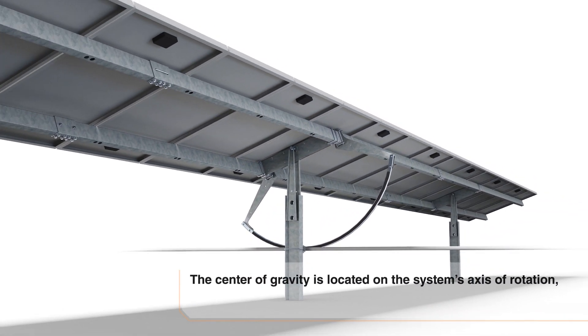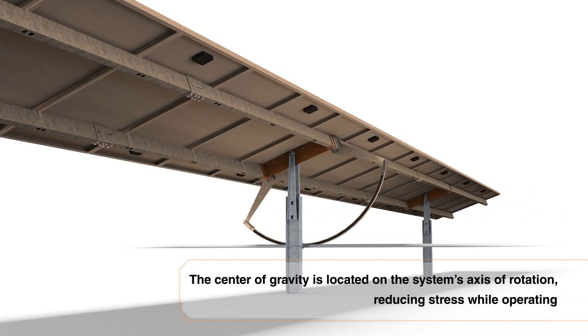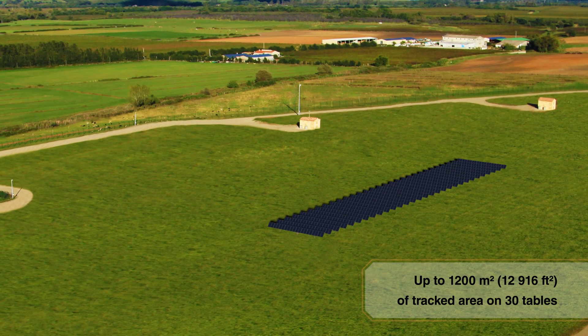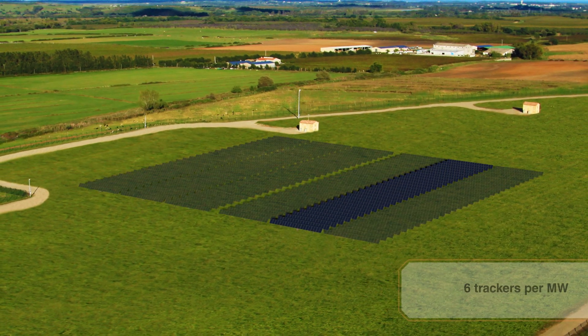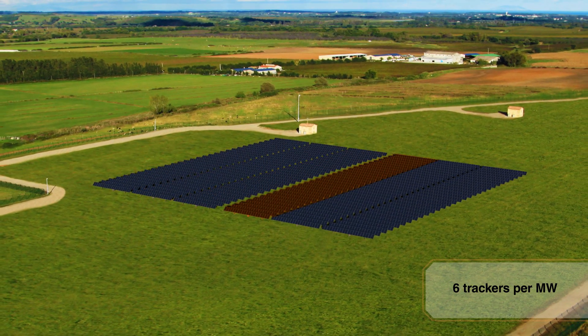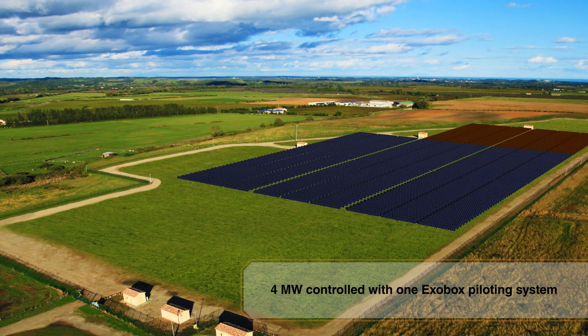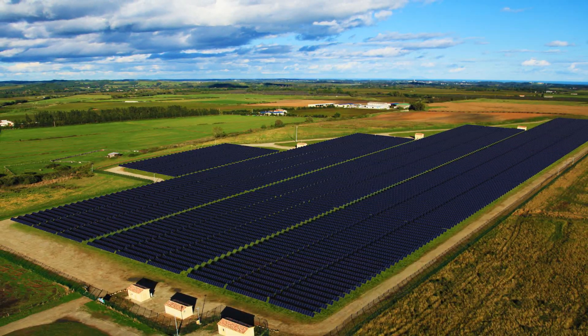The rocking unit is at the tracker's center of gravity. This balance reduces motor consumption and stress while operating. The commands are transmitted to the solar plant through the Exotrack piloting system, which manages up to 4 megawatts of trackers.